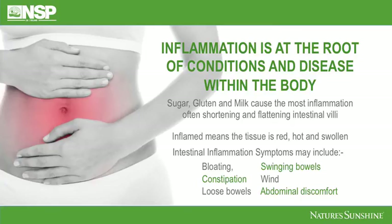Intestinal inflammation symptoms may include bloating, swinging bowels, constipation, wind, loose bowels and abdominal discomfort. Many people are living with all those symptoms every day, and this product can really help with those symptoms.